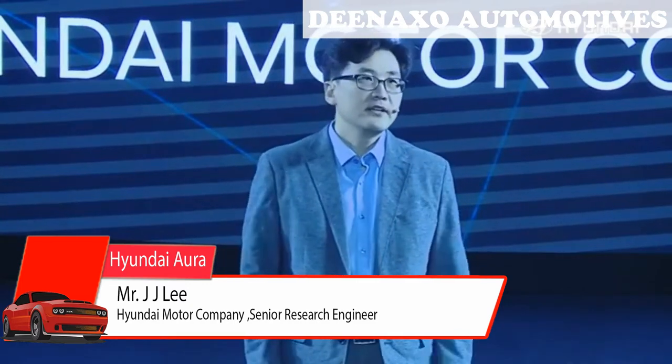Enjin Development Center, Hyundai Motor Company. It's a great pleasure to introduce the power transfer Aura. There are many issues on emission and fuel consumption regulation nowadays in the global automotive market.